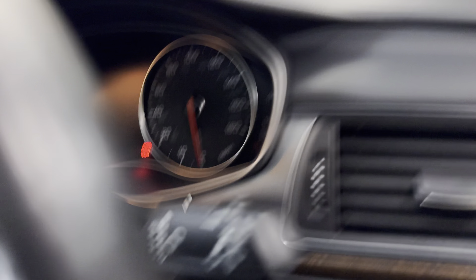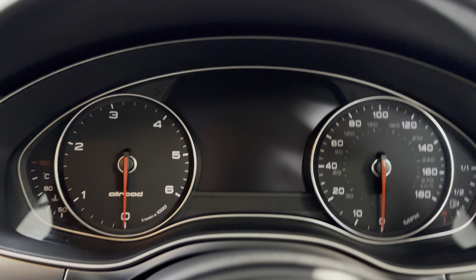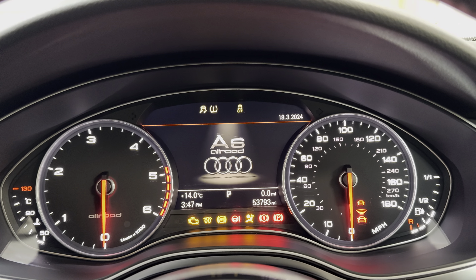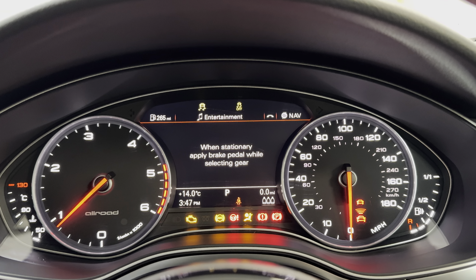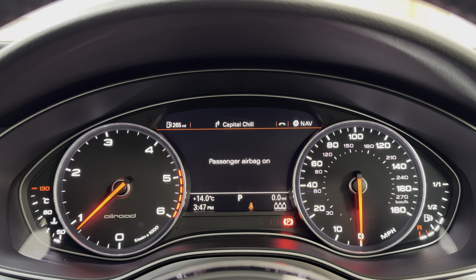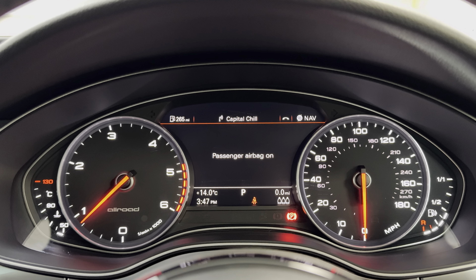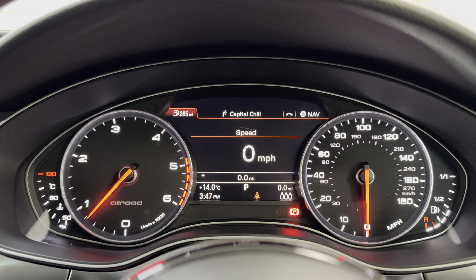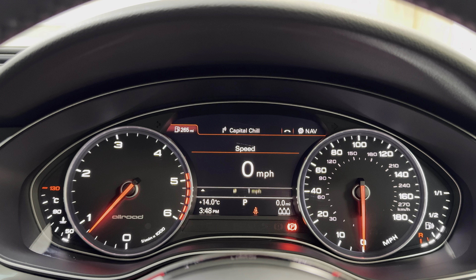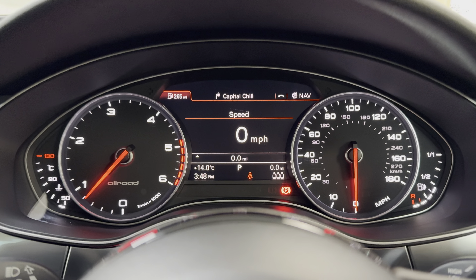We've even got a heated steering wheel — not that you need it this time of year but it's there in readiness for the winter. I'll just start the car to show you there are no warning lights, and it starts very well. All the lights illuminate and go out as they should. We've got half a tank of diesel in this one. The mileage has just disappeared — we'll come back to that, I'm sure it comes up in the bottom right corner in a minute.